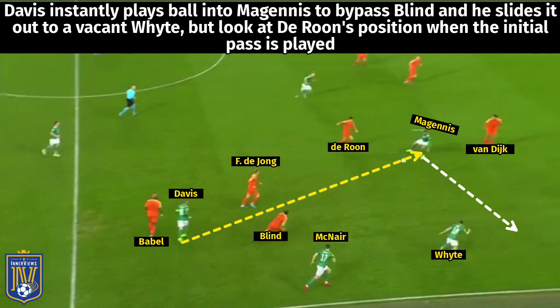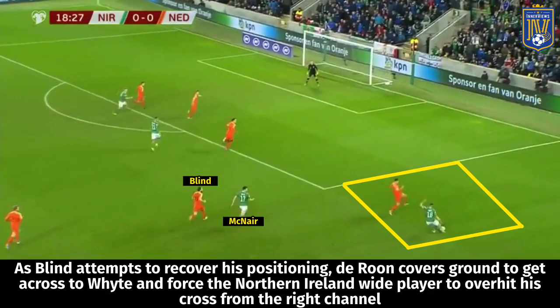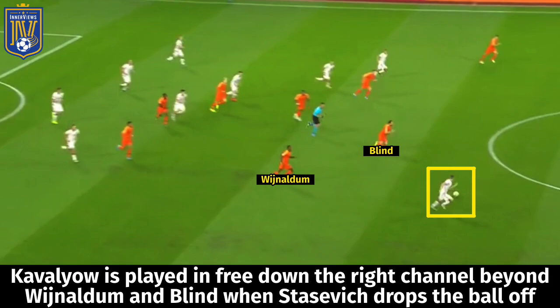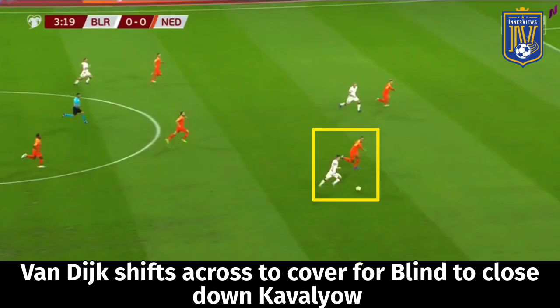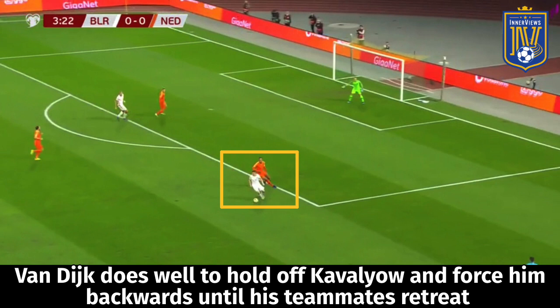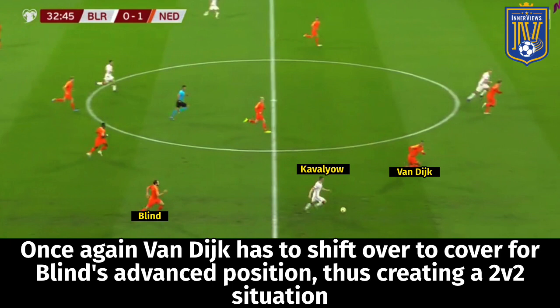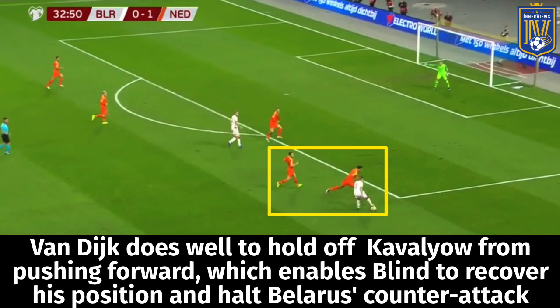In one example, Babel loses the ball to Davis at half, Blind is caught higher up the pitch, and Davis slides to McGinnis ahead of Van Dijk who instantly slides out to White ahead of Blind — but Darun shifts across to provide cover and forces White to overhit his cross. However, if that cover doesn't come, examples like this occur: Blind steps towards Stasevich but Stasevich drops the ball off, it's slid to Cavaliao who breaks free down the right channel — Van Dijk comes across to force a loose square pass into Veltman. In a final example, Bergwijn loses the ball in the midfield zone, it's slid into the right channel for Cavaliao, forcing Van Dijk to come across — but Van Dijk holds up the play and forces Cavaliao to play the ball backwards.